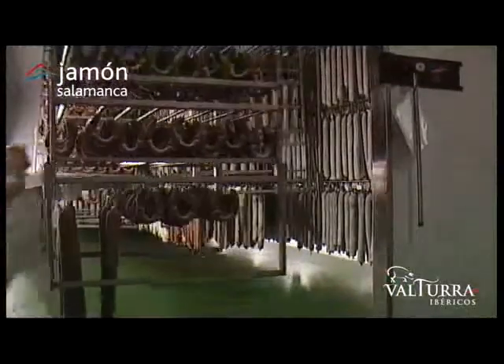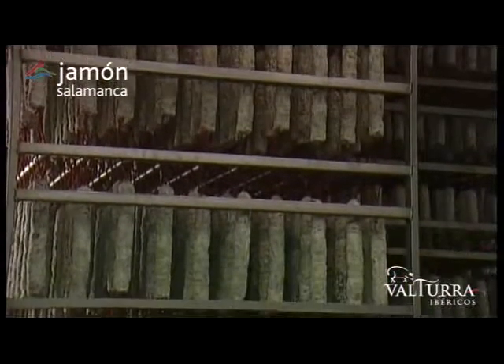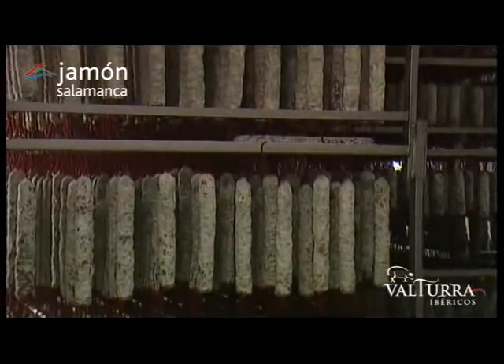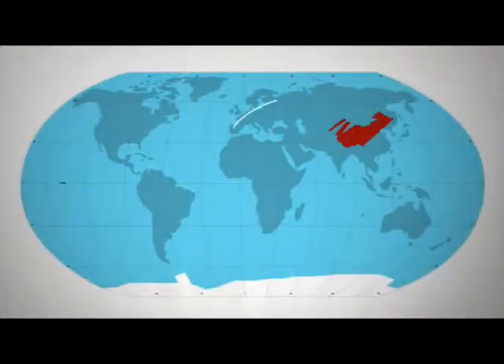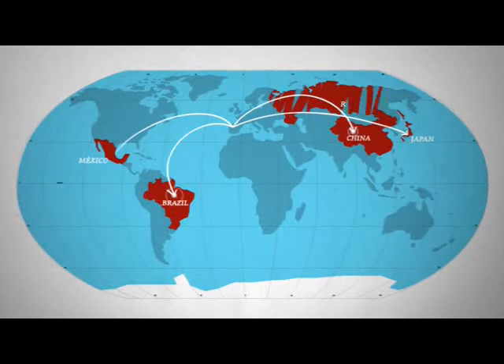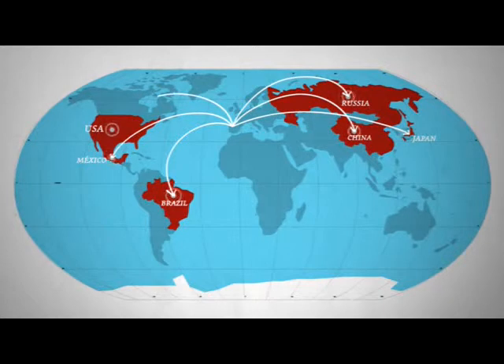Our commitment to quality and food safety is beyond doubt. Our name gives us away — this is where we are from. Jamón Salamanca has grown slowly but surely, positioning itself in the world's major markets in record time. We were one of the first companies given authorization to export to China and Japan. We are approved exporters to Brazil, Mexico and Russia. We are currently seeking to position ourselves in the USA market, an essential strategic target for making our delicious products known across the planet.